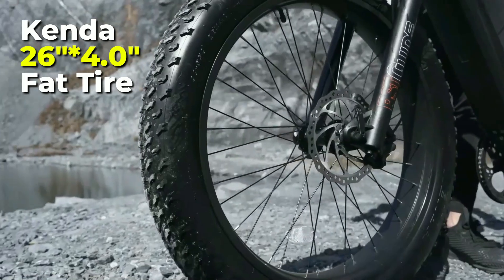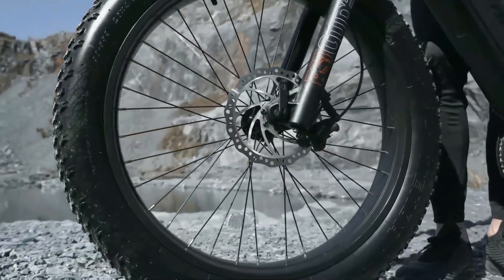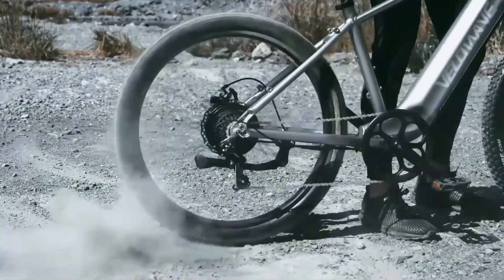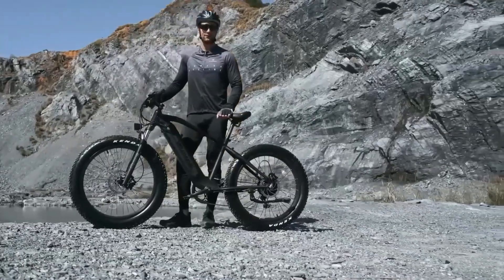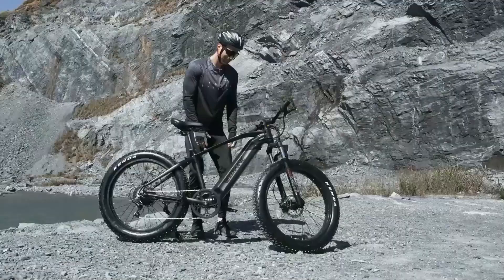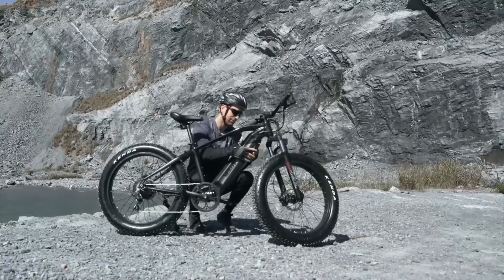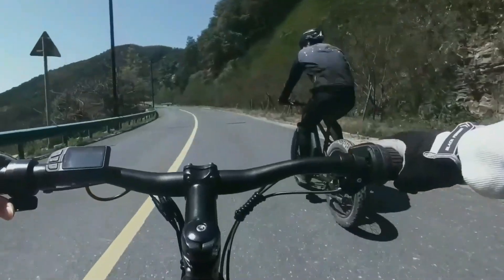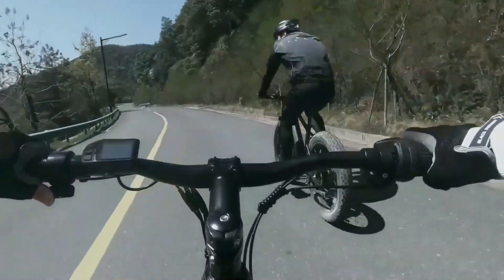The Kenda 26-inch by 4-inch fat tire electric bike provides excellent grip and slip resistance on all terrains. The professional package design of this e-bike ensures it is well protected, with 85% pre-installation allowing for easy setup. With all these features and more, this electric bike is undoubtedly the ideal choice for your daily commute or outdoor adventure.